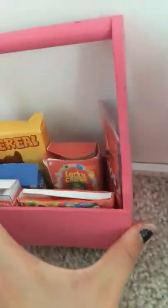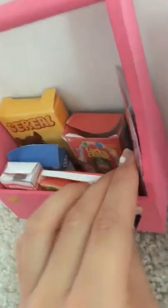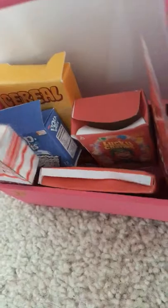Here we have this little wooden thing from Hobby Lobby. We have cereal, more cereal, candy, Doritos, Pop Tarts, and then some bandages. And then we have the cat. So I'm going to cut this video short for part one, and then we'll finish the kitchen in part two. So stay tuned, and thank you.